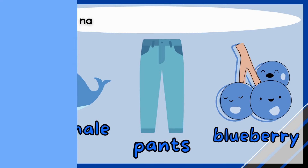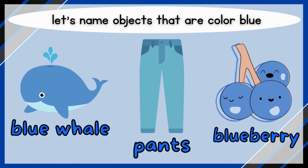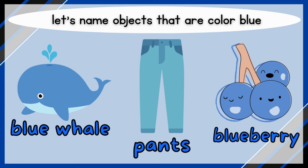Blue! Let's name objects that are color blue. Blue whale, pants, blueberry.